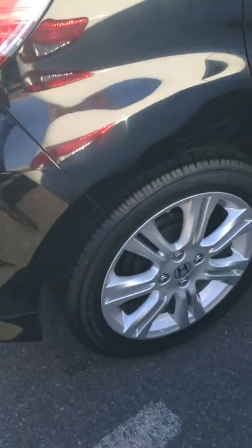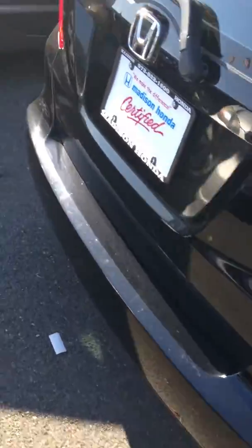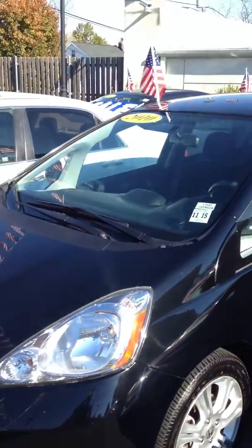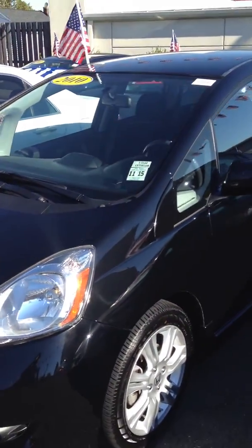It comes with alloy wheels and bumper to bumper warranty the first year, and after that seven years powertrain. I hope to see you here and put you in a beautiful car, with special financing available for a pre-owned.